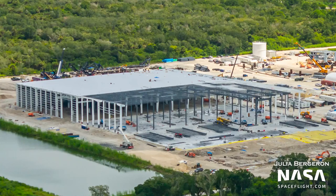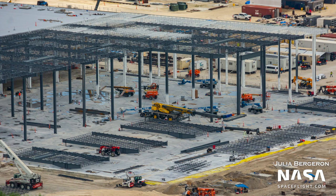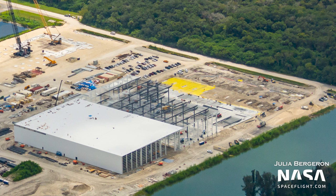At the same time, more framing has gone up for the second part of the factory. They're also continuing to stage prefabricated roof sections in an assembly line-like fashion. This is looking more and more similar to the equivalent building over at Boca Chica.